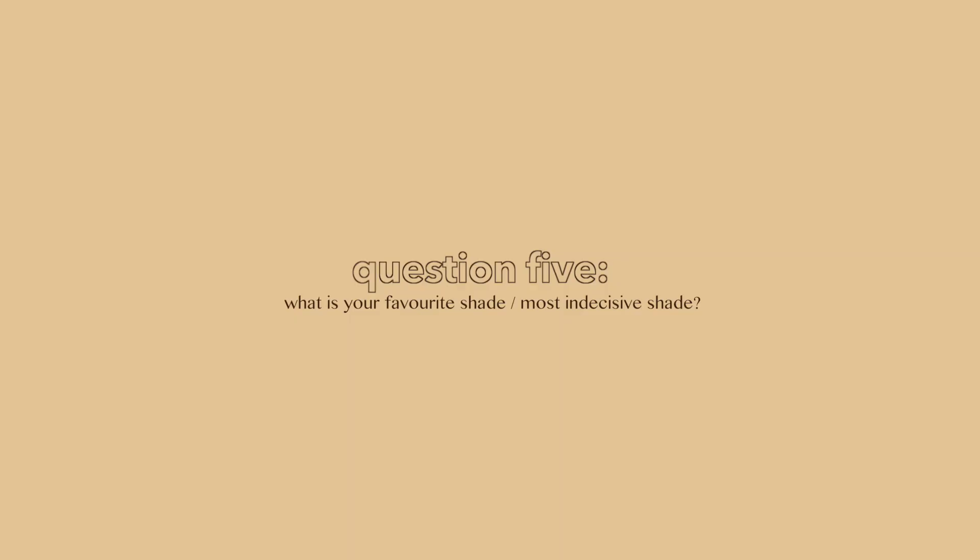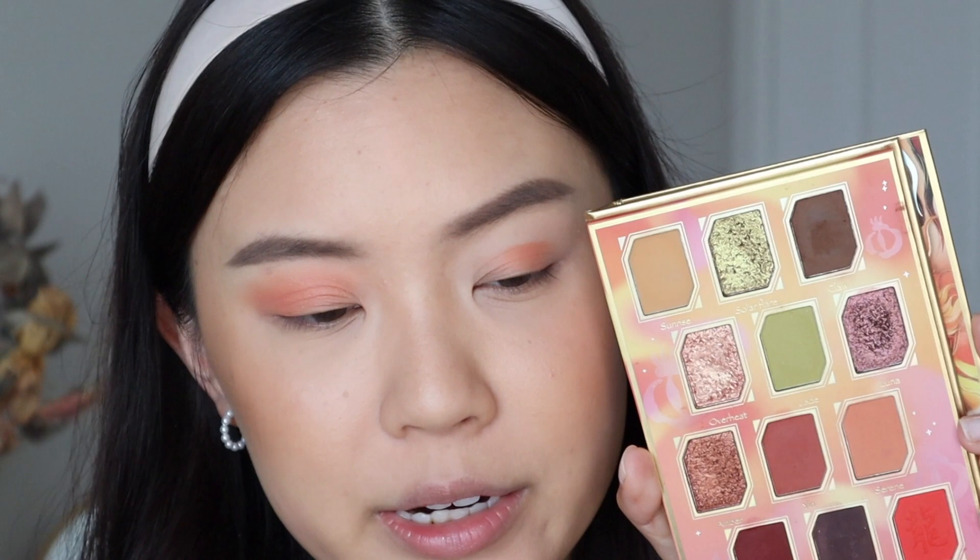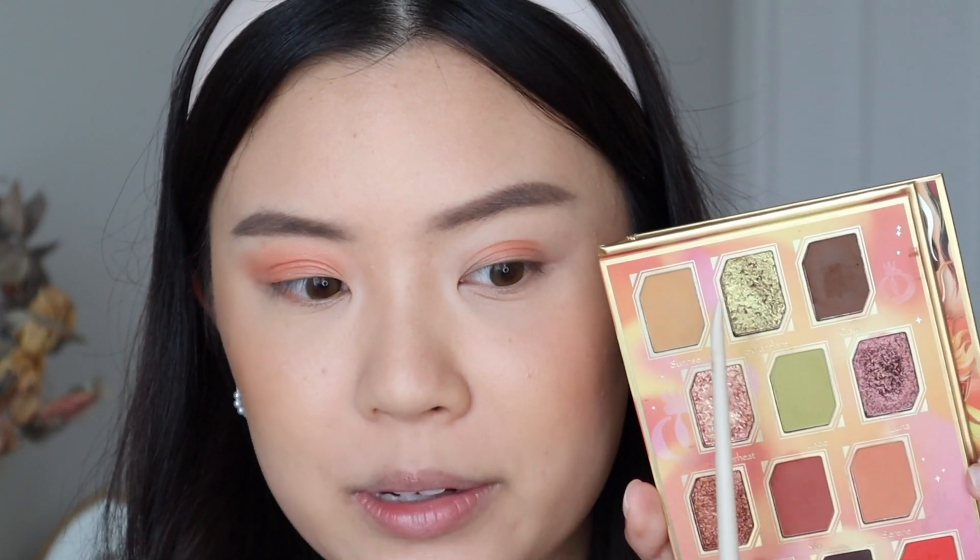As I'm placing Serene into my crease, let's hop into the next question: what is your favorite part of developing? I really enjoyed it all — it was such a fun, unique experience. Collabing with a brand is such a rare opportunity; not many people will really ever get the chance to do so, so I feel very grateful. The next question: what's your favorite shade and what's your most indecisive shade? I would say Overheat is probably my most used metallic and Serene is my most used matte. My favorite shades would have to be Solar Flare and Amber — they stand out to me the most. Watching reviews, people really like Jade, Luna, and Solar Flare — surprisingly, these three were not in the original lineup. My most indecisive shade was probably Luna; I had a hard time with the metallics, not knowing which ones to add that would complement the mattes.